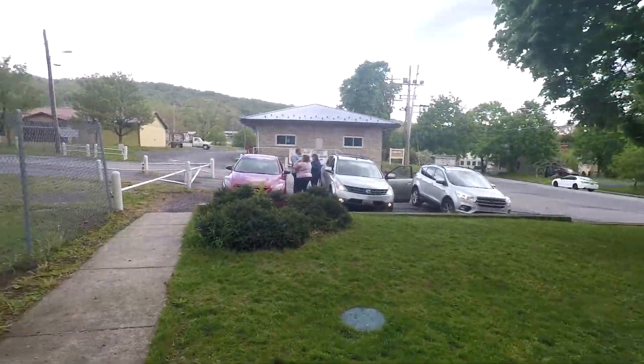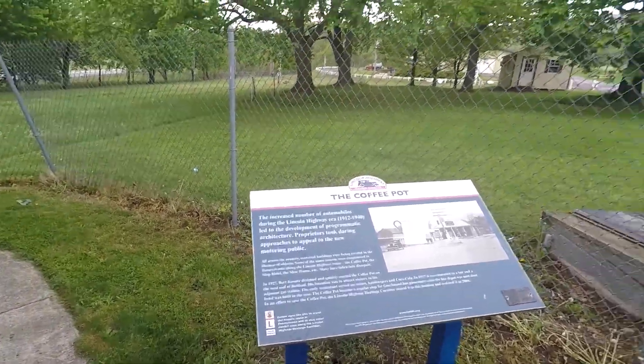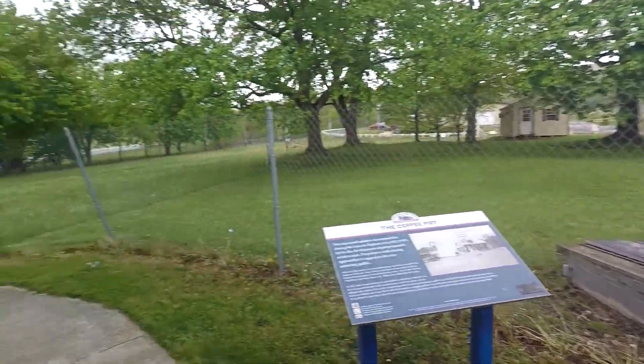This is right off of Route 30, so it's easy to get to. We took the turnpike here on the way to Pittsburgh — yeah, we're on our way to Pittsburgh.